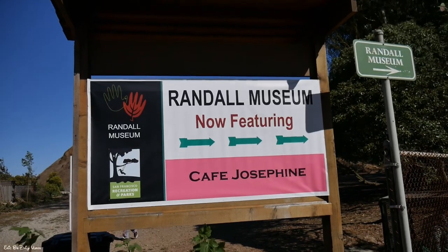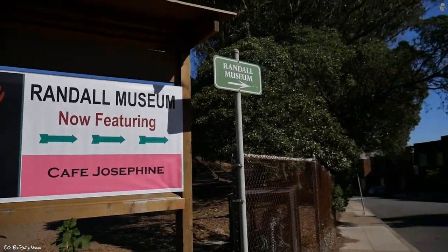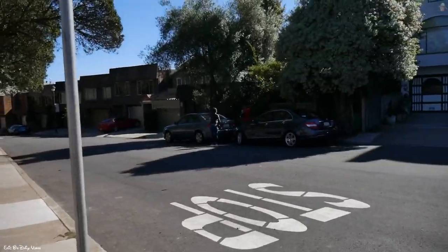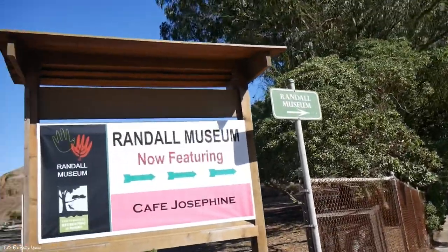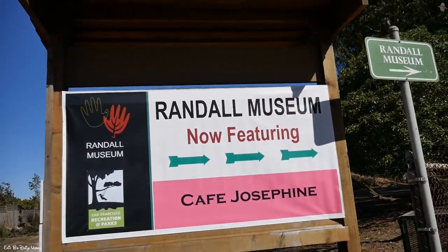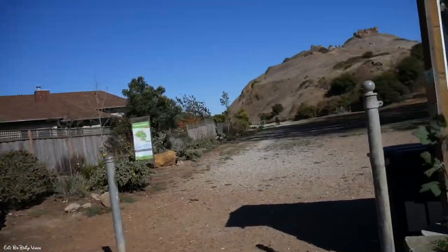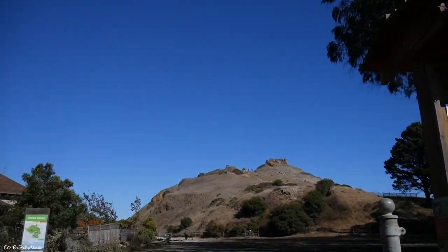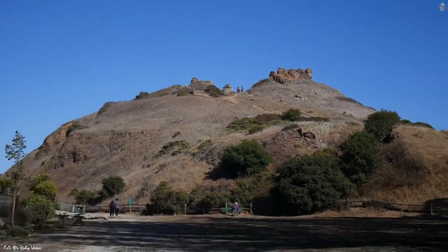A few vlogs ago I went to the Randall Museum. So if you're interested in the Randall Museum, go down the street right here — this is Museum Way. It's free to get in, just gotta donate something — your time, your money. But we're headed this way, and yes, we're gonna make it to the top up there.